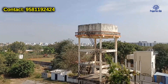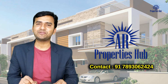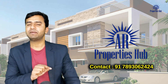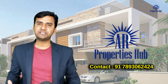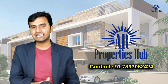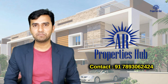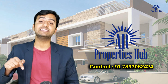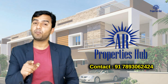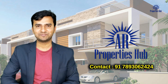So guys, this is a very expensive and luxurious villa. For this villa you can contact us — details are on screen. This is for land plots, flats, villas, and individual houses. If you want to reach a potential customer, contact us on AR Property Hub. You can see the details in the description. Subscribe to our AR Property Hub channel. I hope you enjoyed this video. Until then, signing off.